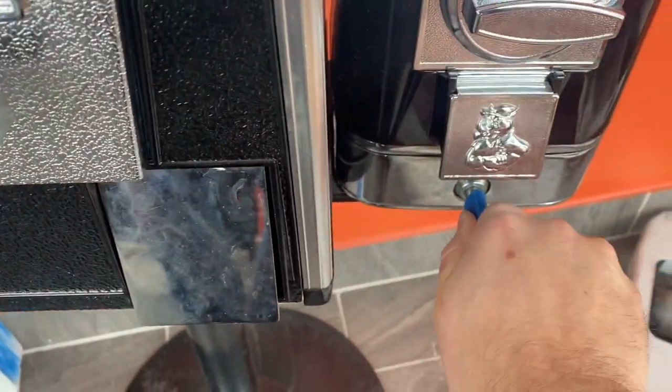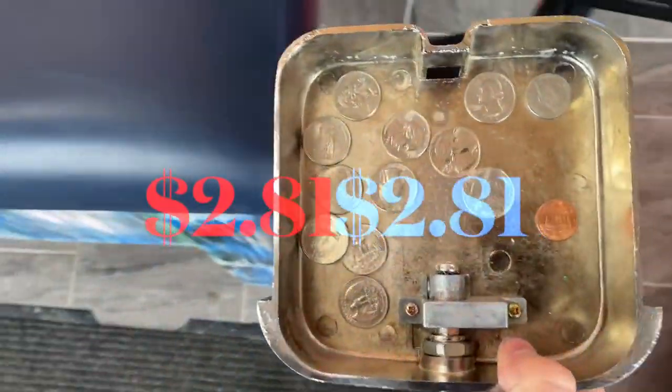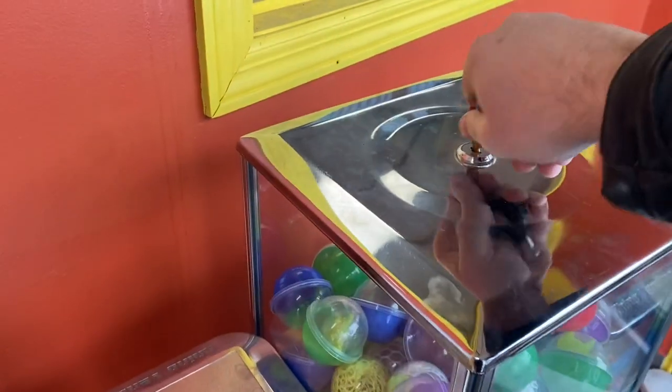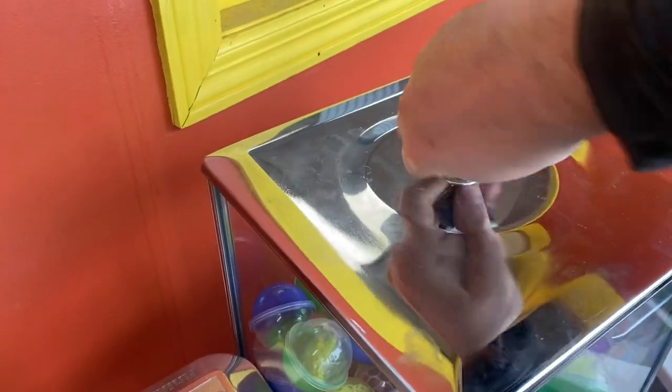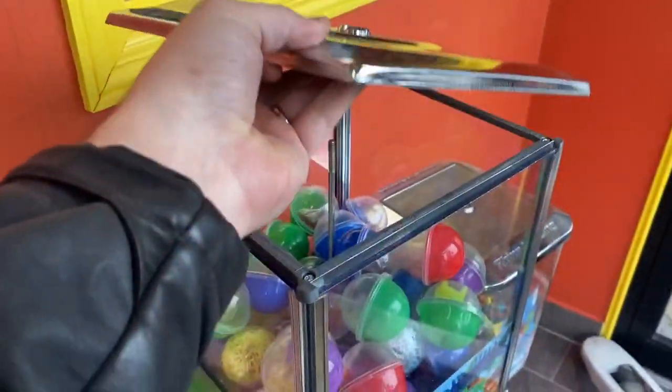The skulls and bones — nothing special there. We got $281 coming out of there for the month, but let's get to the big dog here. Let's open up this capsule machine. I filled it to the top last time I was here, so it definitely is getting some action.